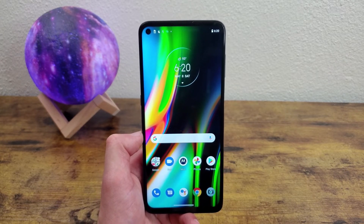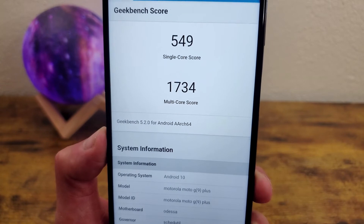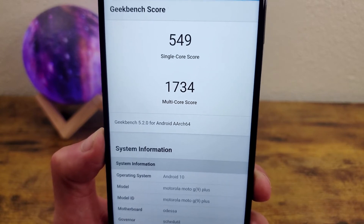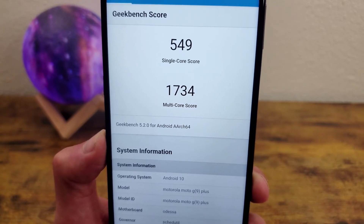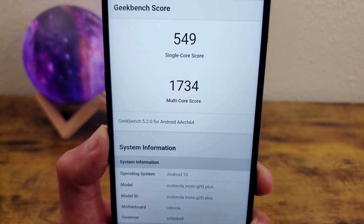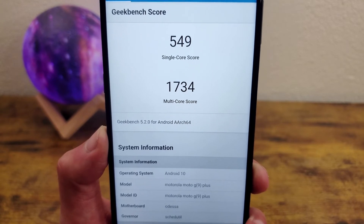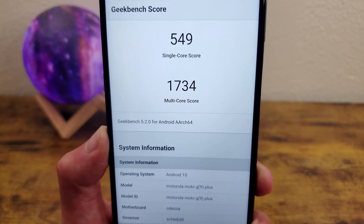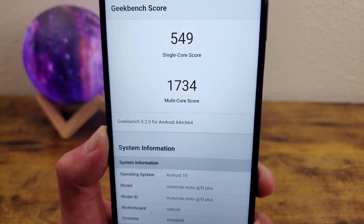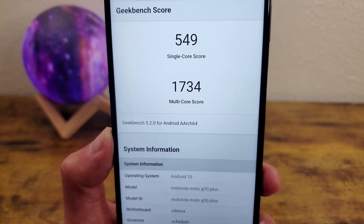Internally, the phone has 4 gigabytes of RAM with a Qualcomm Snapdragon 730G processor. A Geekbench 5 benchmark returned a single-core score of 549 and a multi-core score of 1734 — not bad at all for this price range. You'll be able to handle web browsing, social media, photo and video editing, and mobile gaming. It won't match a flagship like the Samsung Galaxy S21 Ultra, but it's well above your average mid-range phone.